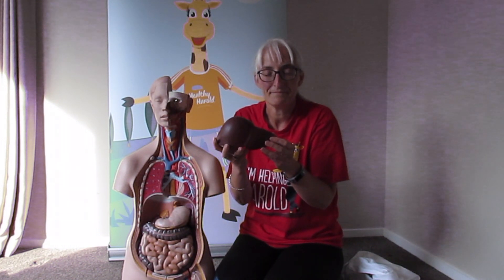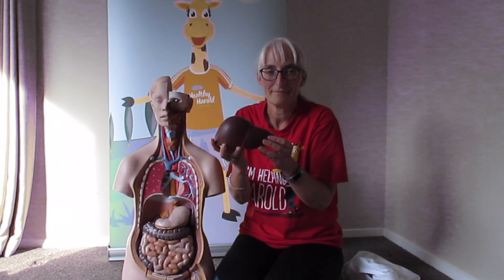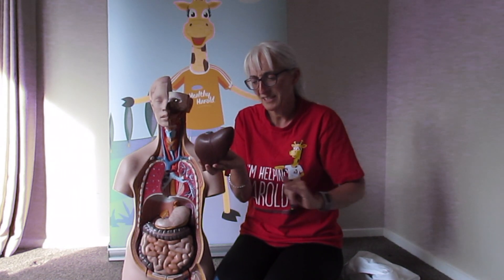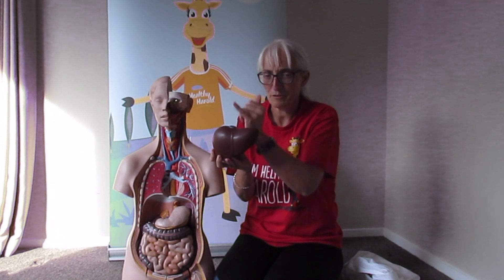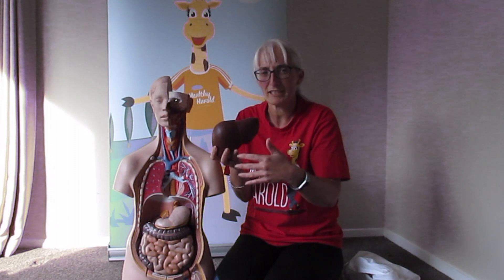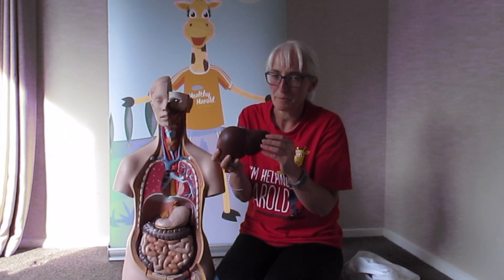Liver — well this one has lots of jobs. One of them is as blood goes through the liver, it filters out any toxins or breaks down drugs like Panadol and things like that, that can be used around the body.